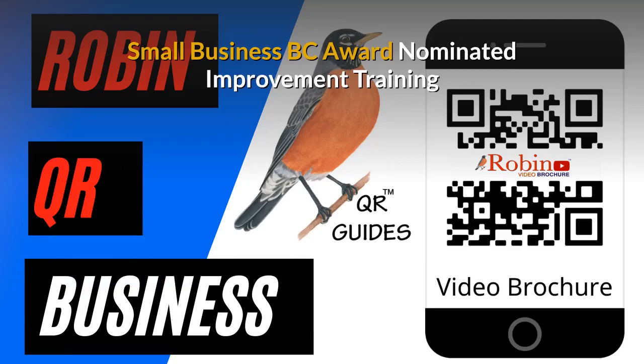Our innovations have been nominated several times for the Small Business BC awards.